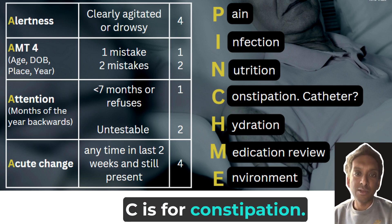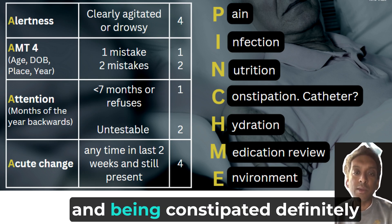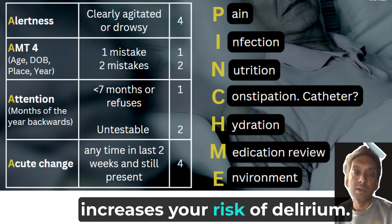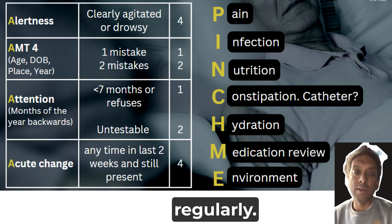C is for constipation. Anybody who's worked on a geriatric ward will know that geriatricians are obsessed with bowels, and being constipated definitely increases your risk of delirium. So try and make sure that people get their bowels moving regularly.